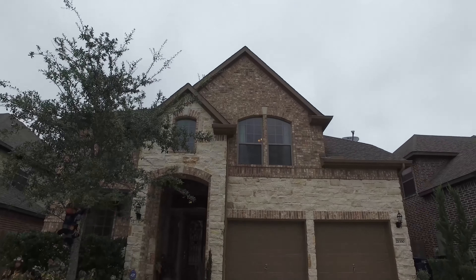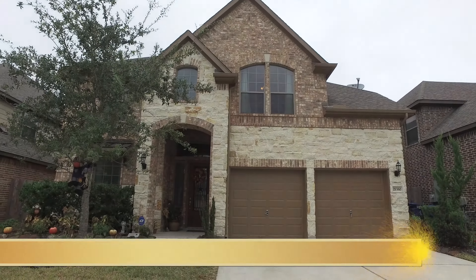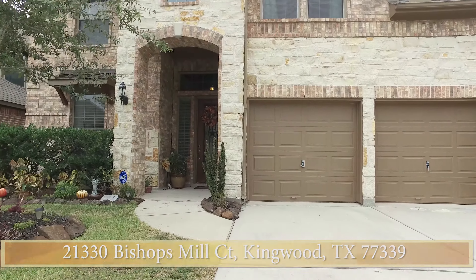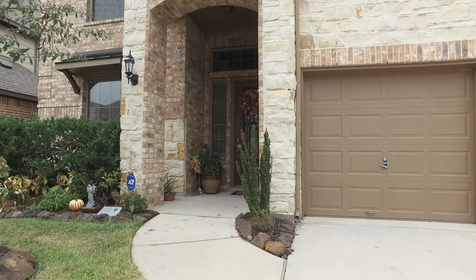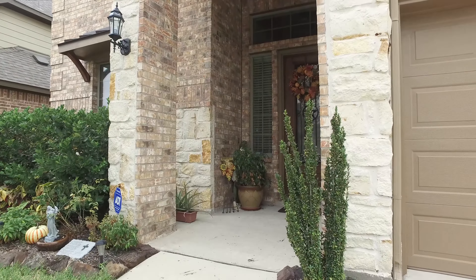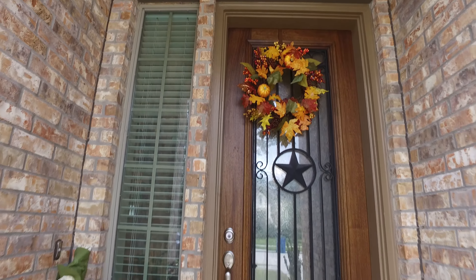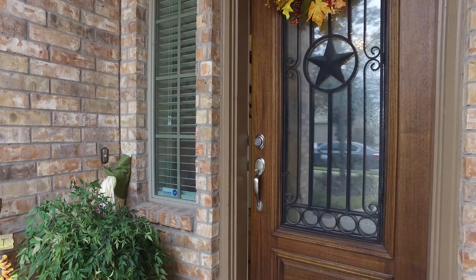Welcome to the open house tour of this beautiful brick and stone front elevation home. Notice the gorgeous attached two-car garage with a double-wide driveway. This home has tons of curb appeal, mature landscaping, and a beautiful entryway just begging you to take a look around inside.